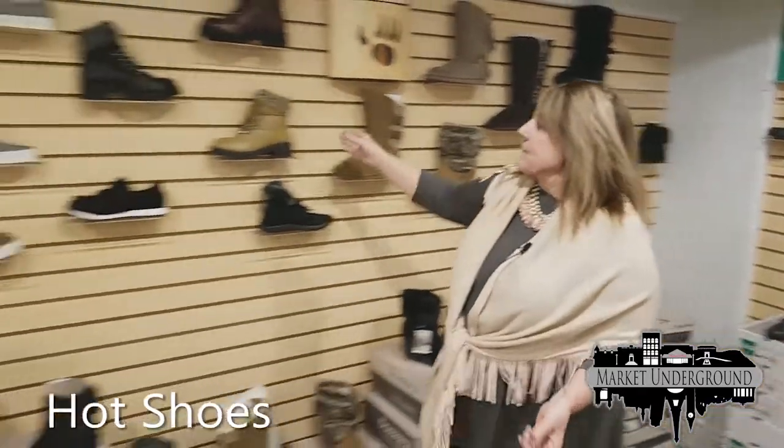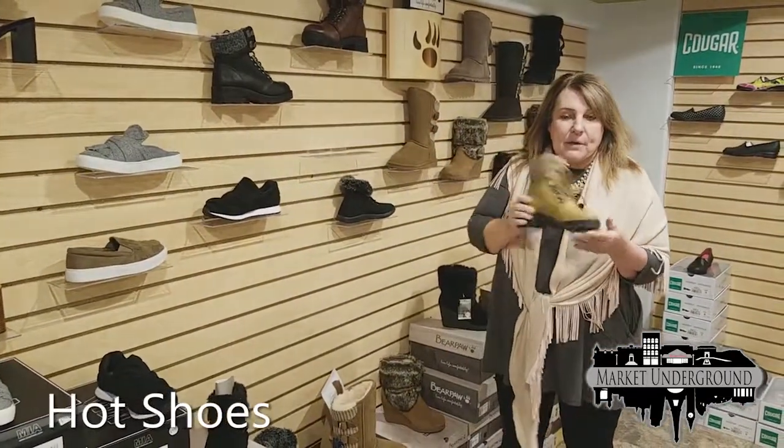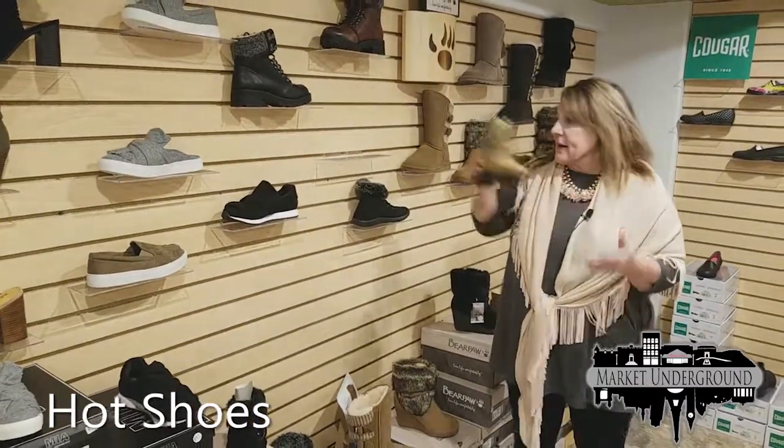Here is one of our newest boots, coming in three colors: maroon, black, and camel. This particular one is more of a fashion shoe at $59.